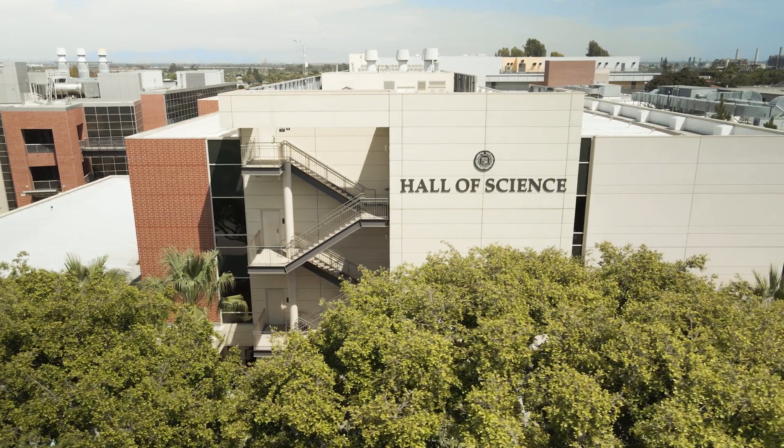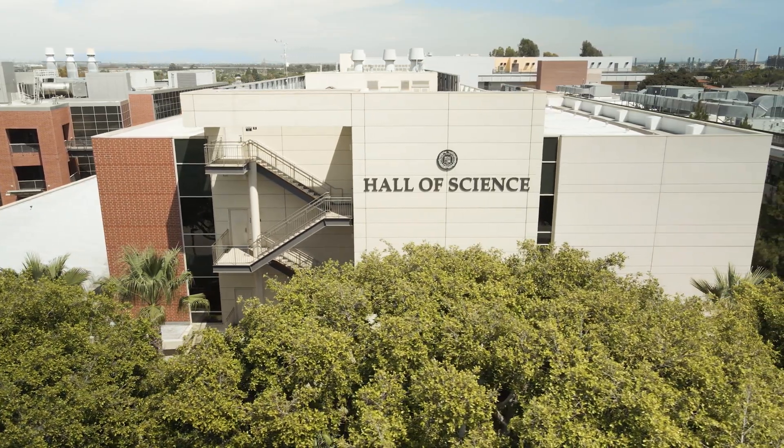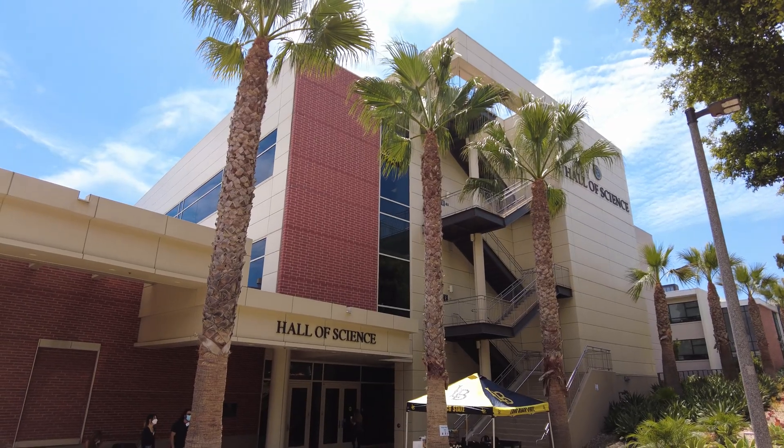In researching my recent video on the history of the Long Beach Shark Lab, I found out about this event.